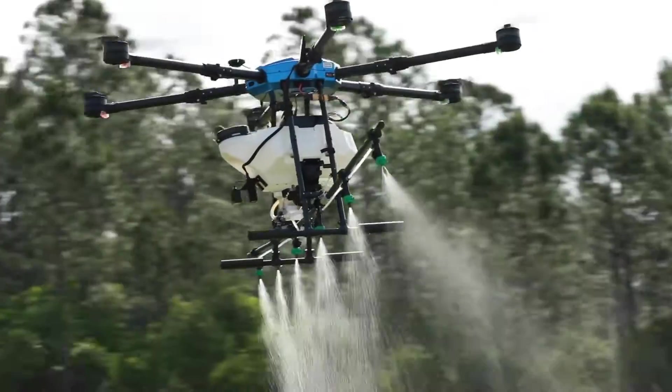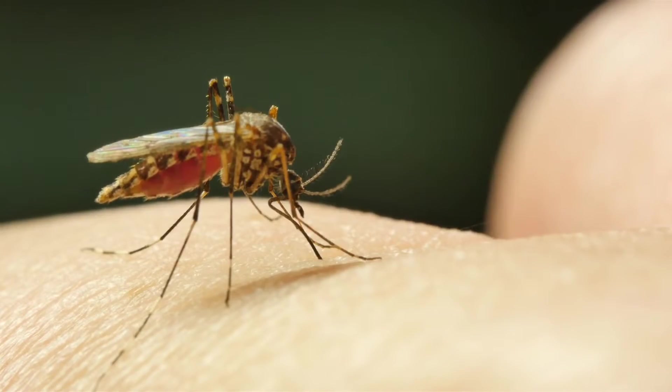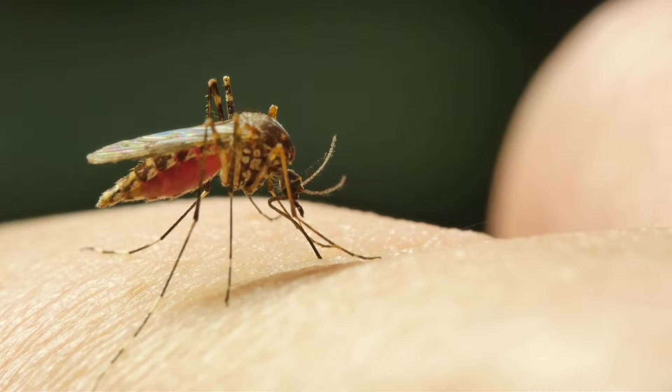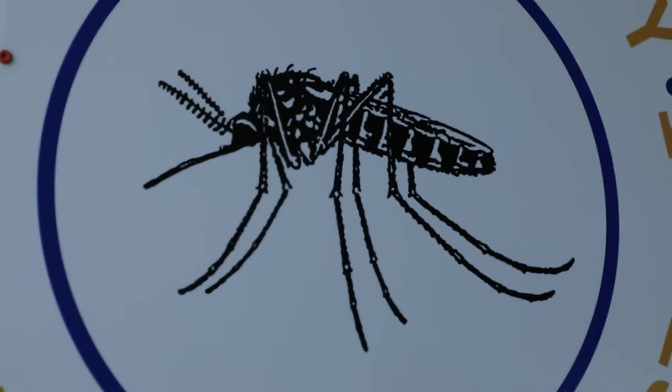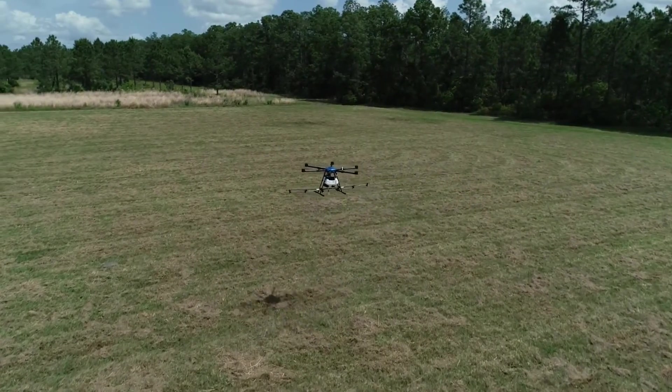We are controlling Aedes taeniorhynchus, which is our salt marsh mosquito, and we also have a number of floodwater species. For drone applications we would be looking at something more of a 30-day product — something with a little bit of a residual effect — so it's an area where we can put product out as a pre-treatment.